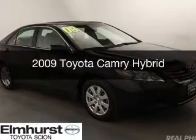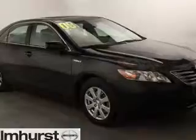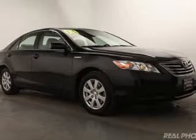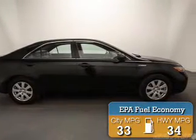This is a used 2009 Toyota Camry Hybrid. It's powered by front-wheel drive, a 2.4-liter four-cylinder engine, and a continuously variable transmission. Great fuel efficiency saves you money by requiring fewer trips to the gas station.